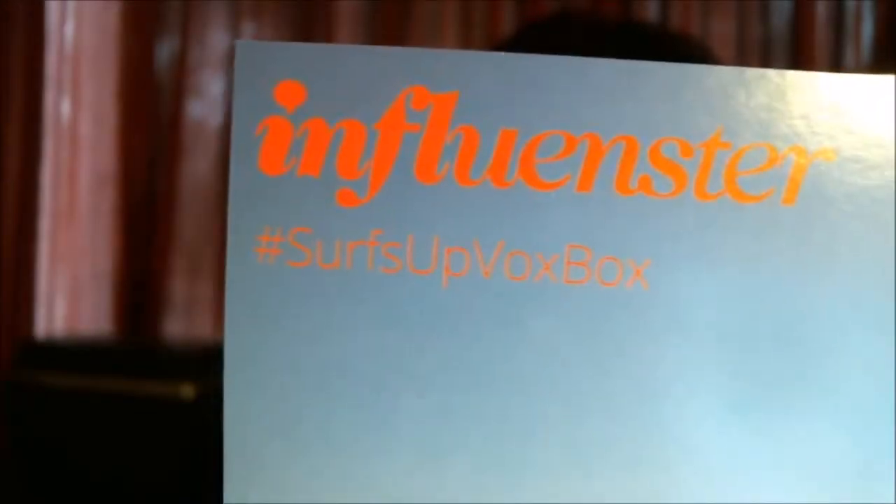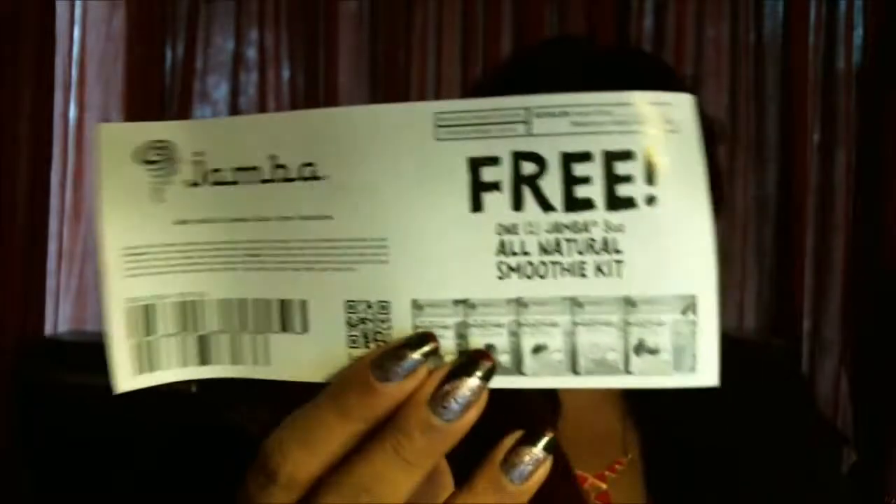Influenster Surfs Up Vox Box. First items up are a couple of coupons. This one is for a free Jamba all-natural smoothie kit, and that's what the kits look like. The other one is for a dollar off the Jamba 8-ounce frozen smoothie kit. The dollar-off coupon is a good deal because the smoothie kits go for between $2.99 and $3.49, so that's pretty affordable.